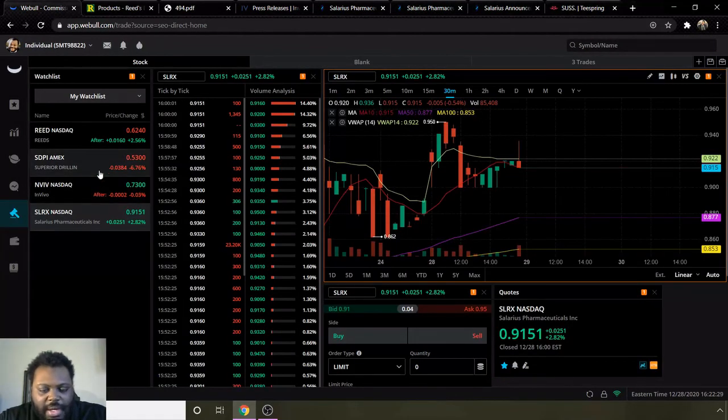So those are the stocks — penny stocks under a dollar. Drop a comment down below on which ones you guys are looking at under a dollar. It definitely helps everybody in the chat. I'll see you guys next time. Peace.